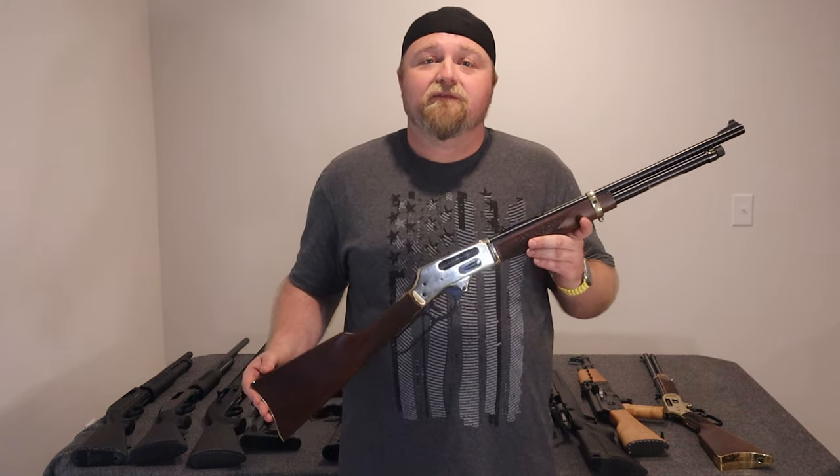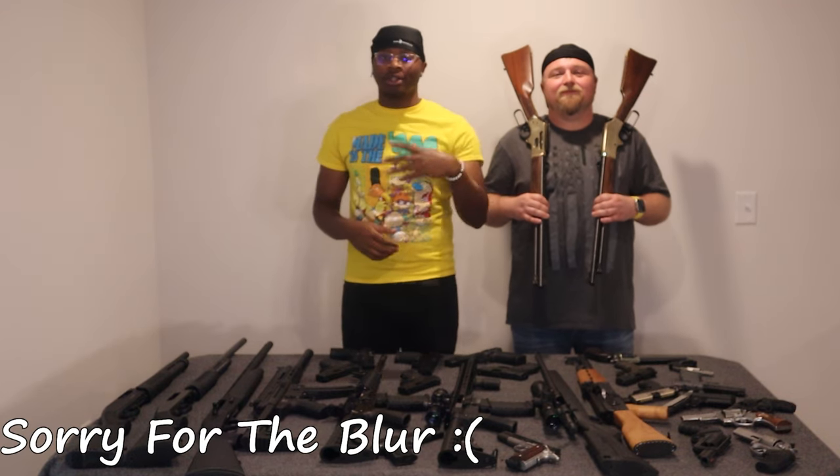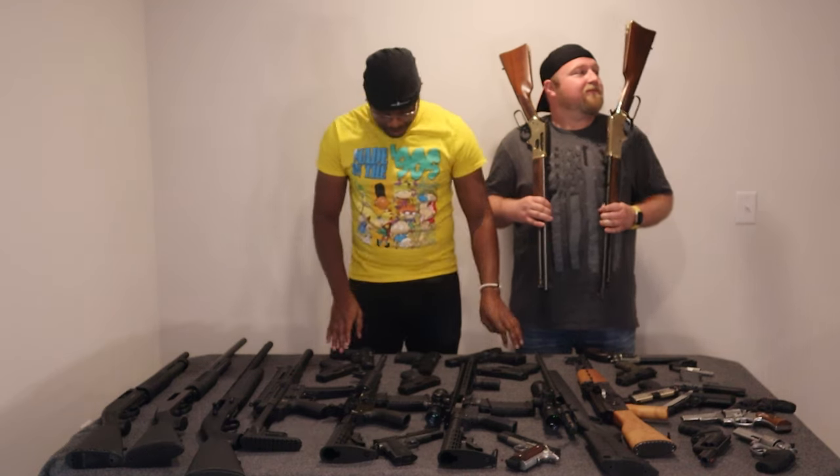Let us know what you want to see in future videos. Before we end this video, we just wanted to show y'all our favorite gun from the collection. Alex is going with the Henrys, and I go with the Caniks.